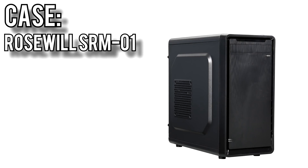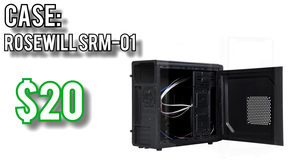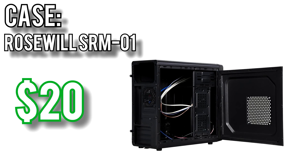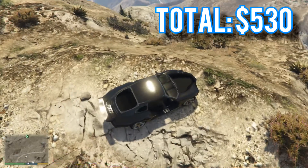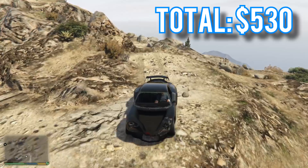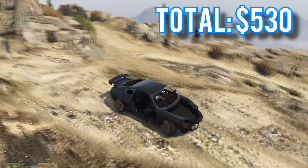Finally, the case comes from Rosewill, their SRM-01 mini tower for around $20. In budget builds like this you can, and really should, spend as little as possible on the case. Budget components don't use much power or produce much heat, so they don't need high airflow cases. On top of that, the more money you spend on the case, the less you have for components that directly affect performance like the CPU or graphics card. Altogether these parts come out to $530 — a bit over budget because RAM and GPU prices are still inflated, but this will be a great starting point for a gaming PC.